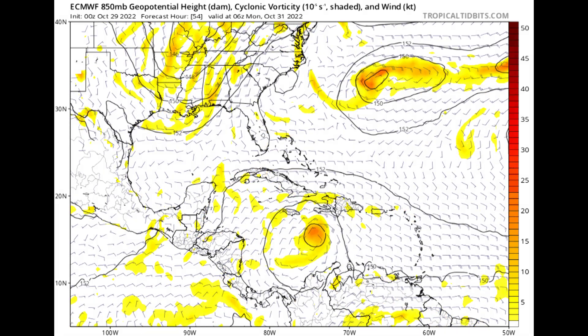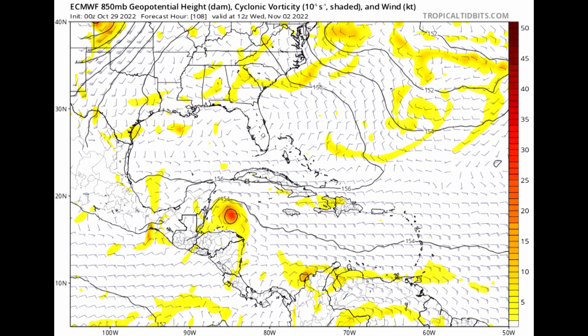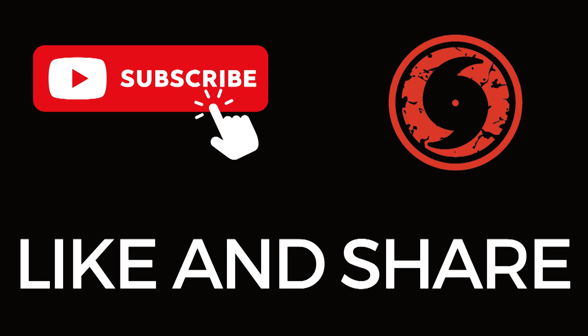We'll be watching this over the coming days as we get to the end of October and into November. That is it from me for this morning — have a great rest of your Saturday. Thanks as always for tuning in to What's Up in the Tropics. I am Mark Suddoth for Hurricane Track, and I'll be back with more for you tomorrow.